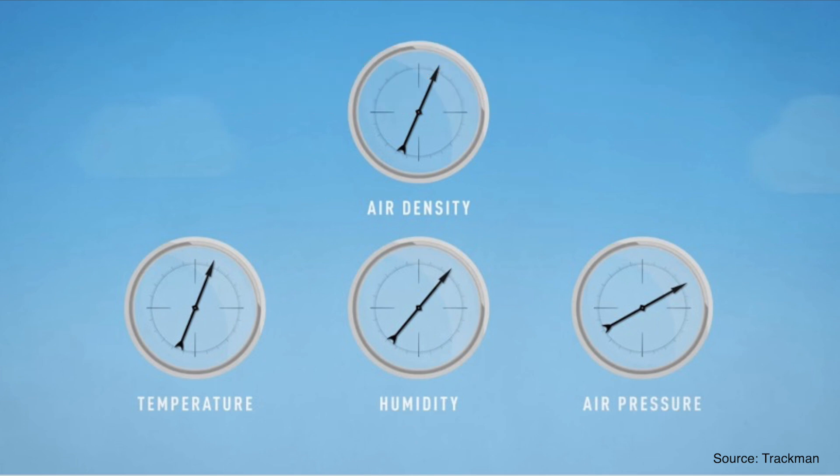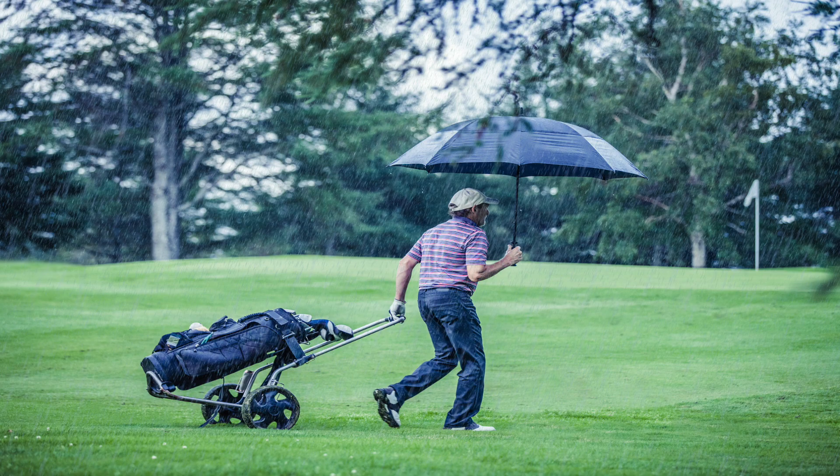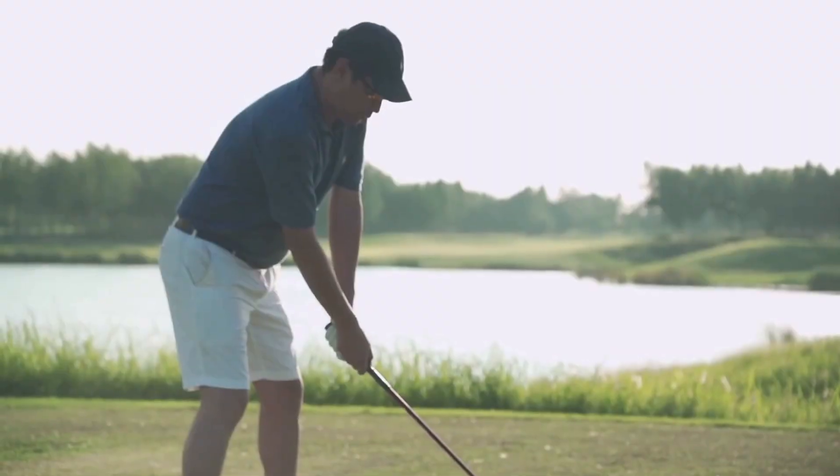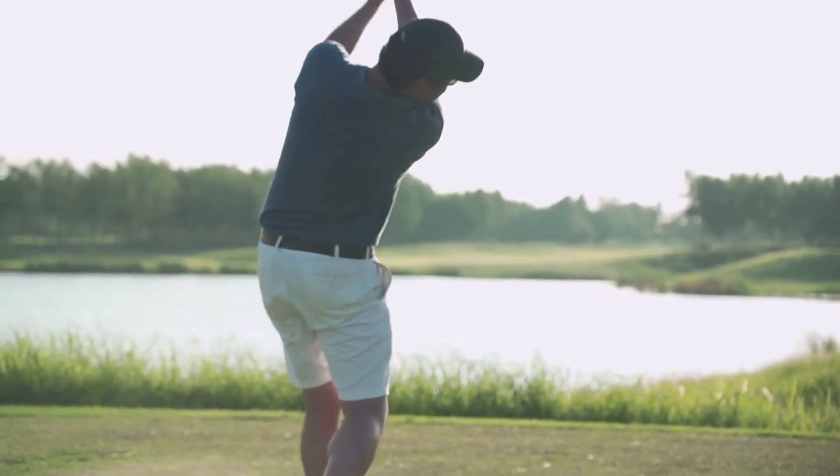The third and final main component of weather which impacts air density and therefore affects golf ball distance is humidity. As a whole, increased humidity means golf balls fly further. However, the overall effect on distance is small — an extreme change in air humidity from 10% to 90% would add less than one yard to a mid-trajectory 6-iron and just over one yard to a drive, according to Trackman. While rain increases air humidity creating thicker air — which leads to more resistance and therefore slightly shorter distances — increased humidity decreases air density and golf balls fly further.